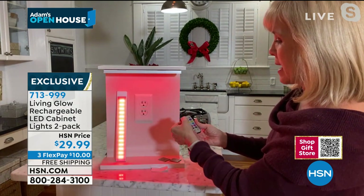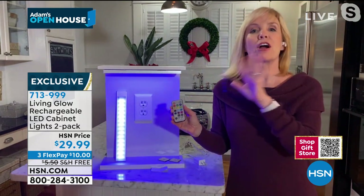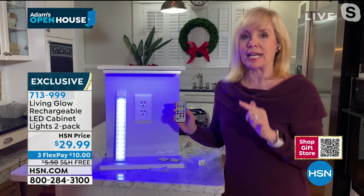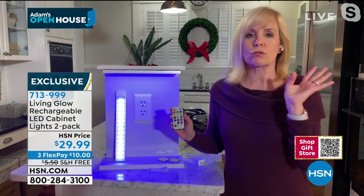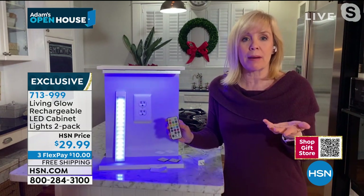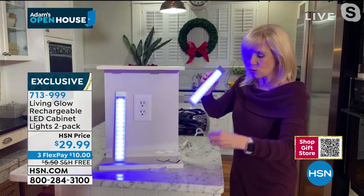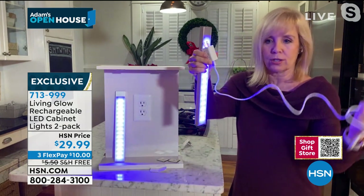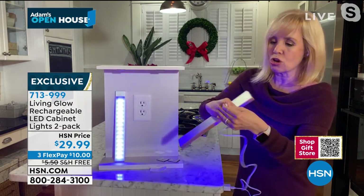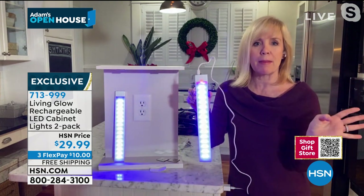It has 60 LED lights in it — LEDs are super energy efficient. And it has a rechargeable battery — you never have to buy a battery. When you want to charge it, you just take it down, plug in the cable, and charge it up. It comes with a wall plug too.